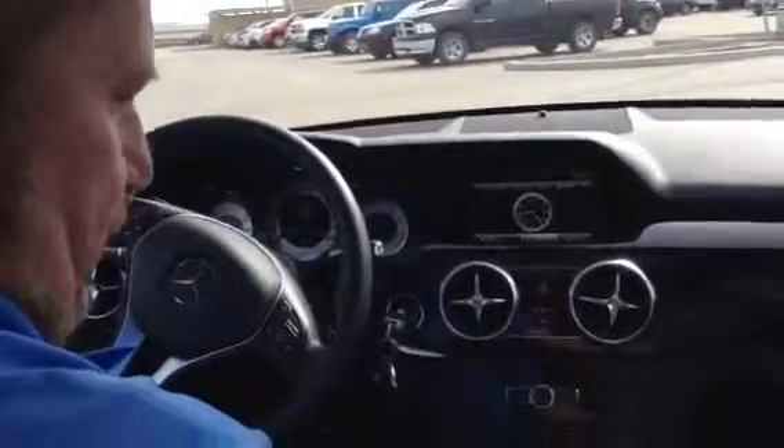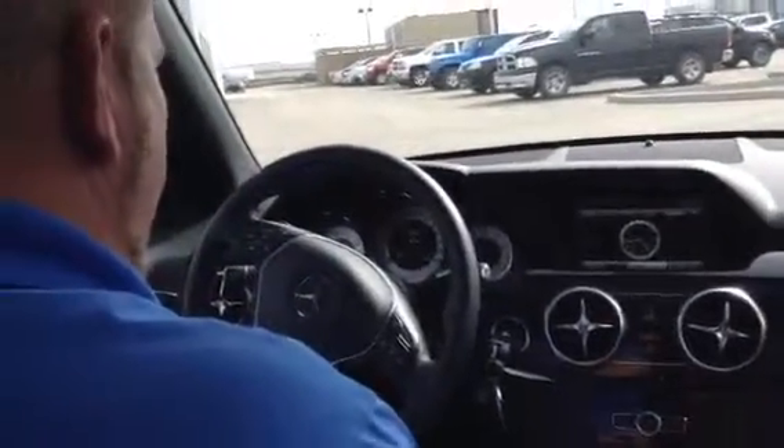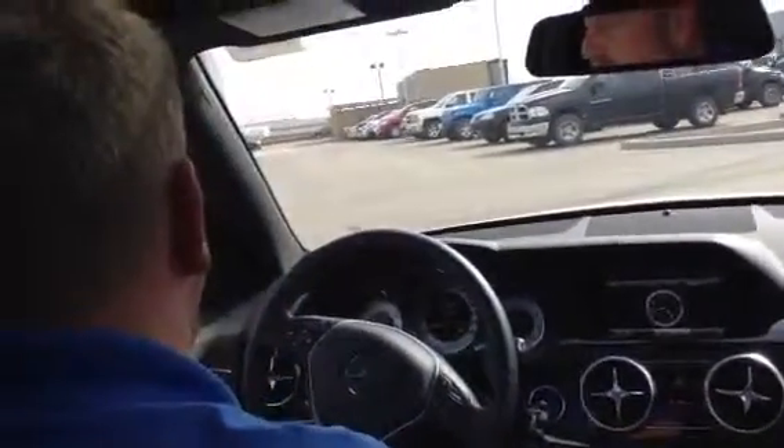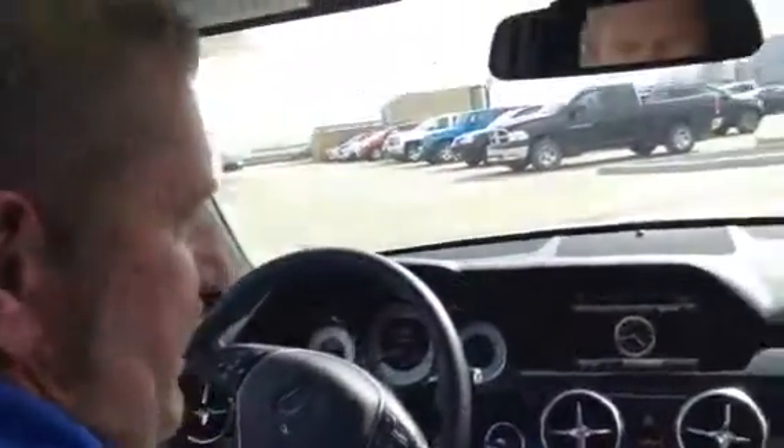This thing is absolutely gorgeous. It only has 30,000 kilometers on it, so it's extremely low. It has the blind spot sensors and everything you can possibly imagine, including the huge panoramic sunroof on top. This is luxury at its best.